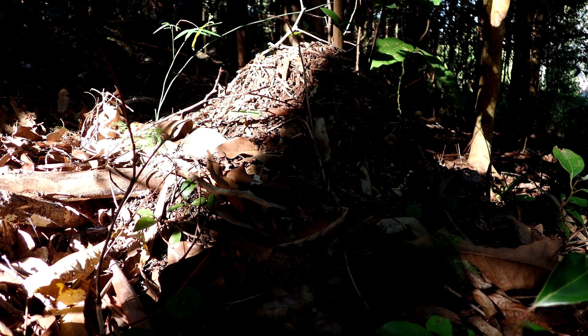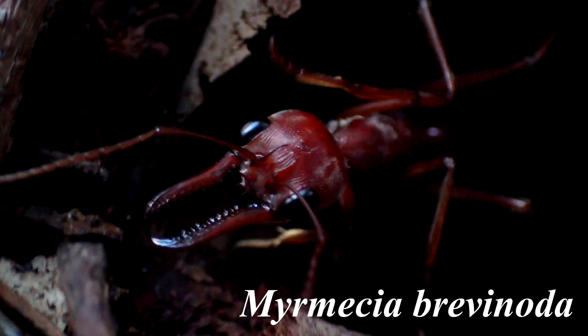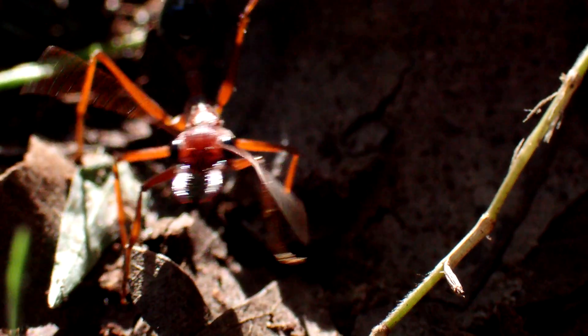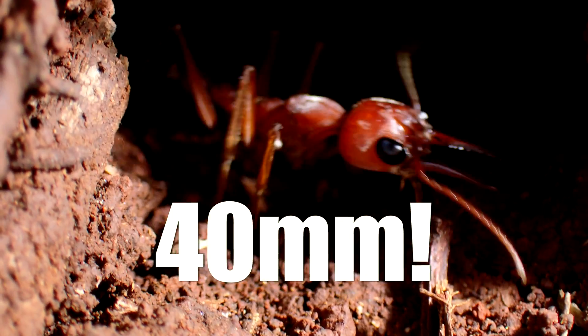Camouflaged under the Australian rainforest canopy are the nests of the gigantic bulldog ant, Myrmecia brevinoda, which can easily reach up to one and a half inches long — that's about 40 millimeters in length.